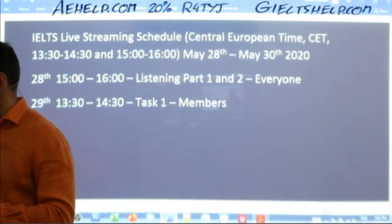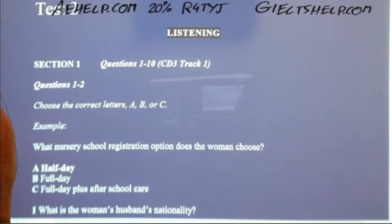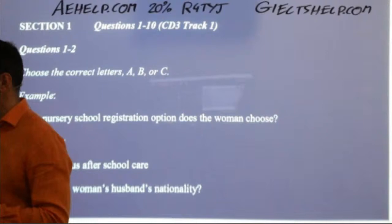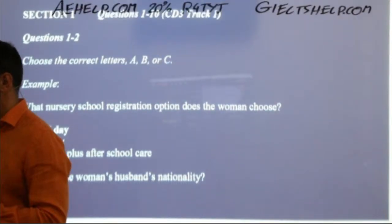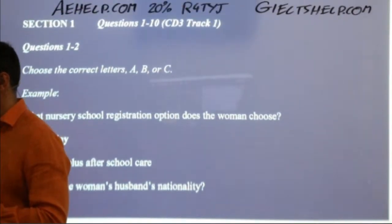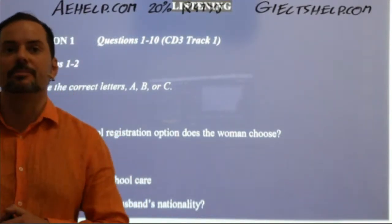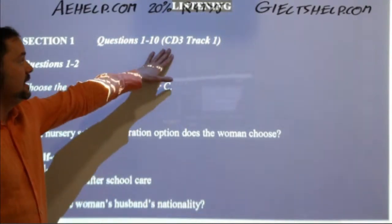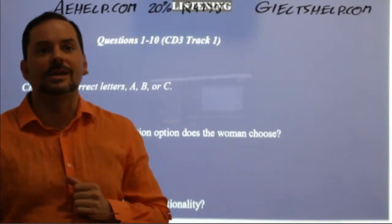We'll get right into our listening. This listening is from our first exam book, Test Number Two, which is actually the third exam after the review and Test One. If you have access to our premium package, you'll find the audio on CD3, Track Number One, since it's Part 1 we're looking at today.